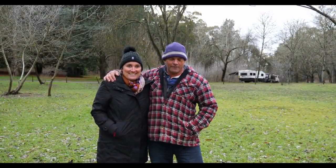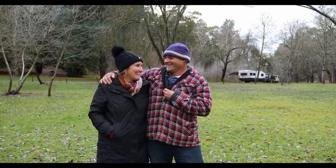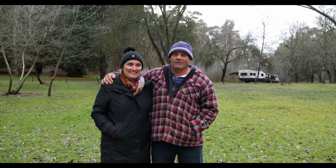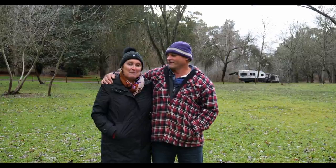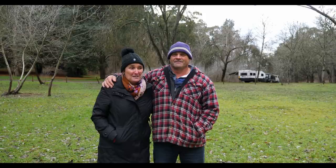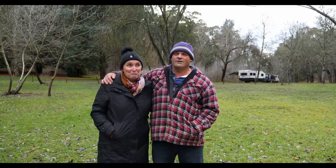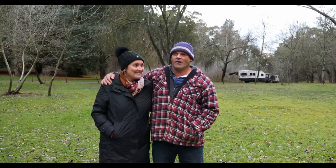G'day everyone. As you can see we are still in Victoria — you can tell by our clothes. We are actually camped in an old volcano crater. Obviously it's old and not active anymore but we are standing right in the crater itself, at Mount Franklin. So we're leaving Victoria to escape the cold — I can't get to the border quick enough. We're heading towards New South Wales and we'll be up at the Murray sometime tomorrow-ish. But first we'll show you around Mount Franklin, the old volcano.